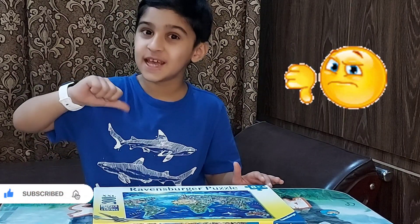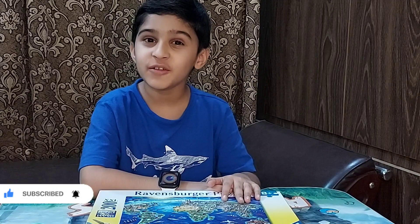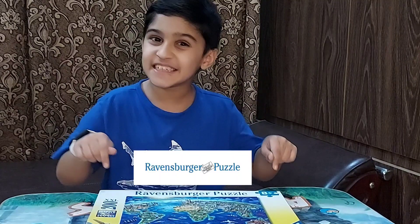Please subscribe to my channel. Welcome to my world! In this video, I am going to give you a complete review of Ravensburger Puzzles.